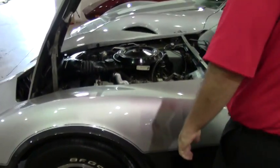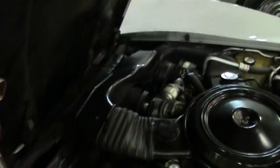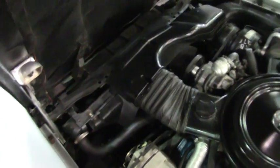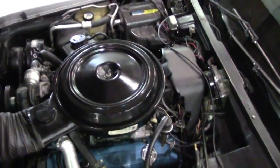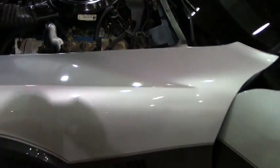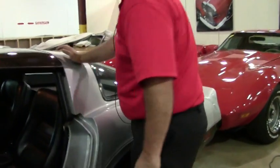Engine compartment is very correct and in excellent shape as well. As we make our way inside you'll notice things like the weather stripping and the seats are in absolutely gorgeous shape. Of course that four speed transmission.